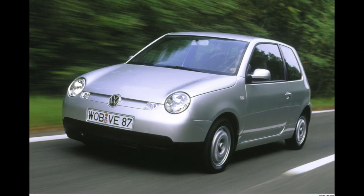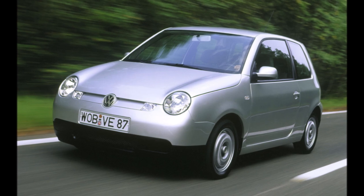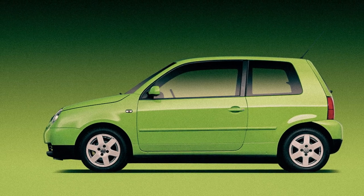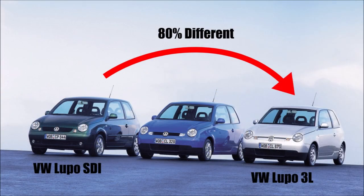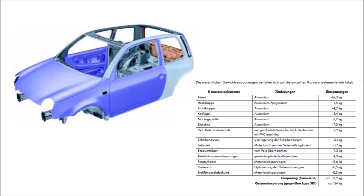The 3L car could now simply be a version of the standard Lupo with production of around 50 per day, instead of a completely standalone project. With the new engine generation, aerodynamics didn't have to be as extreme as originally planned — it was all about fine-tuning. About 80% of the car was new compared to a standard Lupo. They kept the same steel body to save costs, but the challenge was to reduce weight as much as possible without compromising safety.